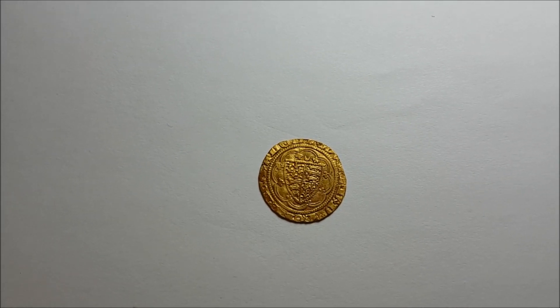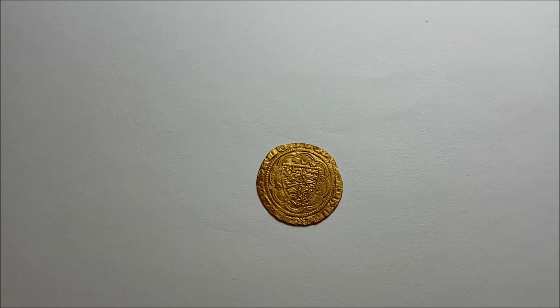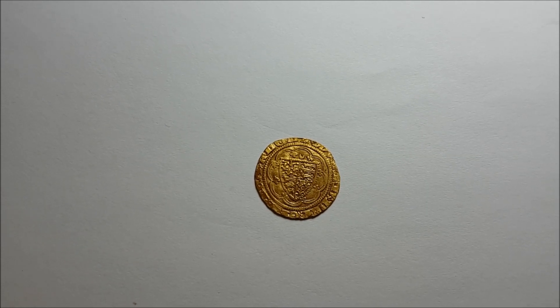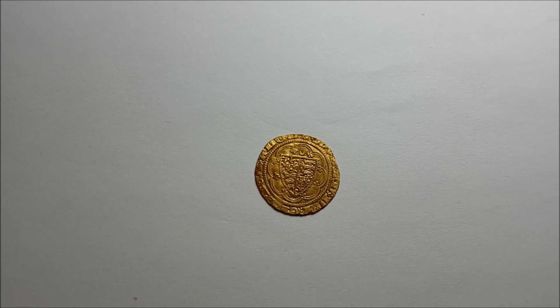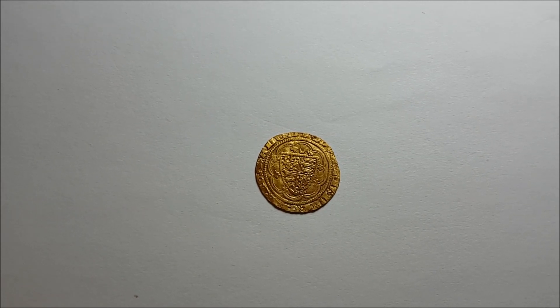Hello, it's Dinner here, just giving you an update on my gold hammered coin that I found a couple of weeks ago. It's actually a gold quarter noble of Edward the Third, treaty period, which is 1361 to 1369. It has a crescent over the shield and a quarter foil in the center of the reverse.